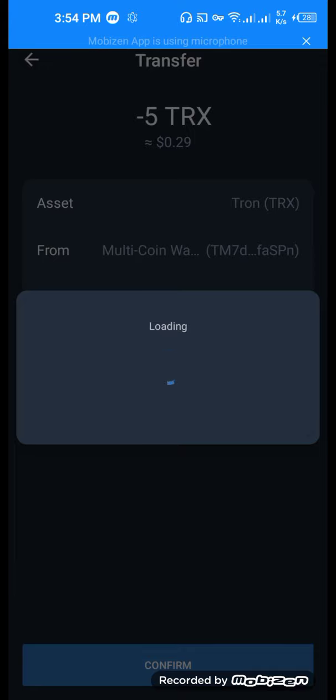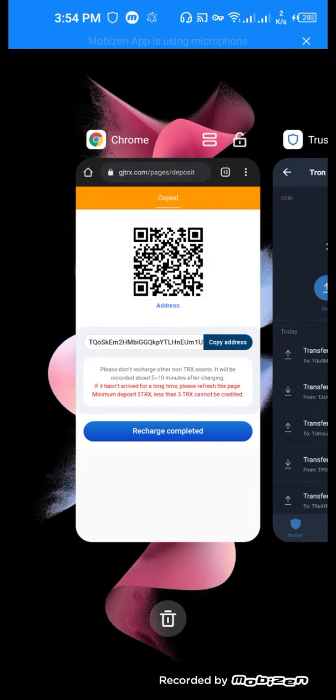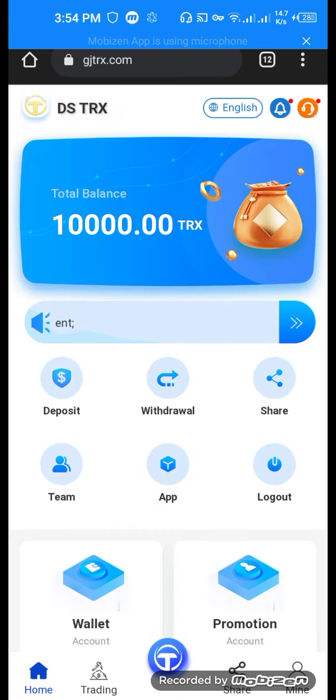Then click the confirm button and wait until our transfer is completed successfully. Yes, our transaction is completed successfully. Go back to your website — recharge completed. Yes, our deposit is successfully completed.